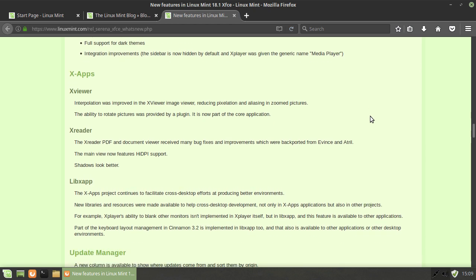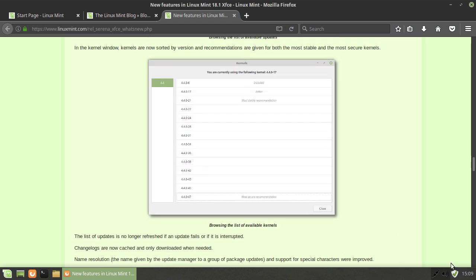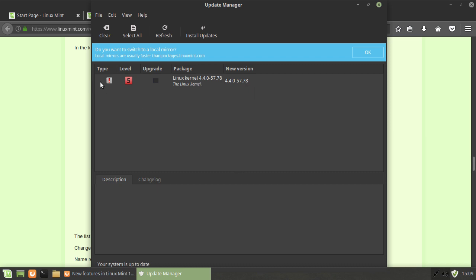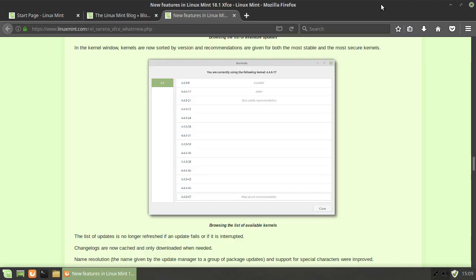There are improvements to the various X apps and the update manager as well. You can now update the kernel through the update manager. It used to be the case that Linux Mint did not like updating the kernel because it considered that a risk to system stability. Now it gives you a choice on first run of how much you'd like to upgrade the system - whether you'd like to upgrade the kernel and every component, or only upgrade to the point where it's still secure with just security updates. That's pretty good.